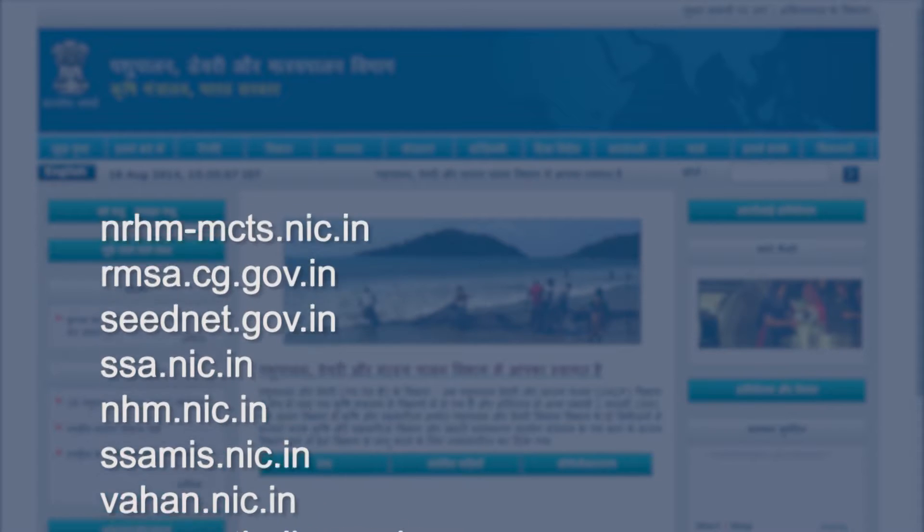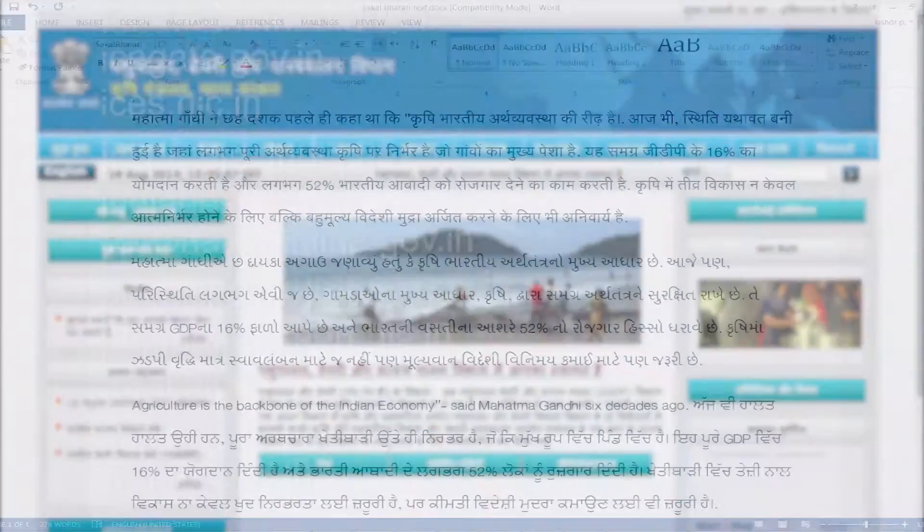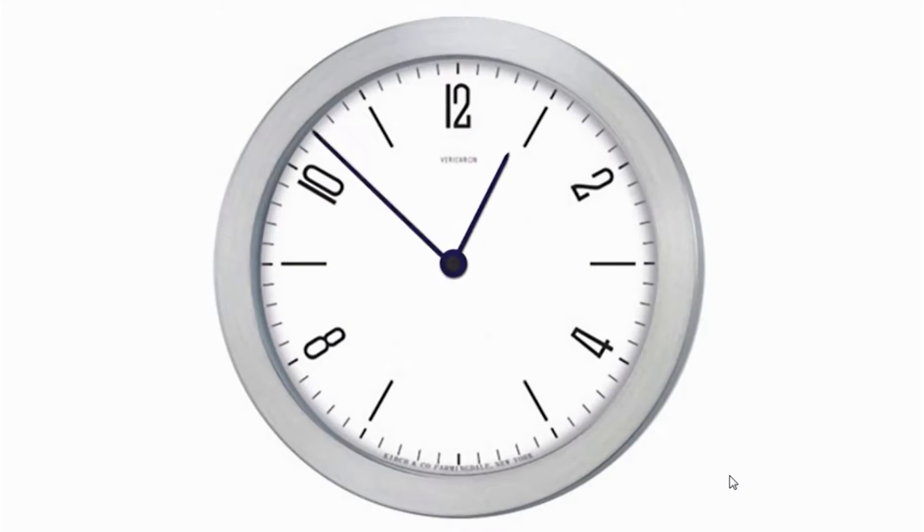Language translation is the need of the hour, and has to be carried out in mission mode. But how is language translation of all these sites to be completed in the fastest possible manner? Translating all these websites would take years.